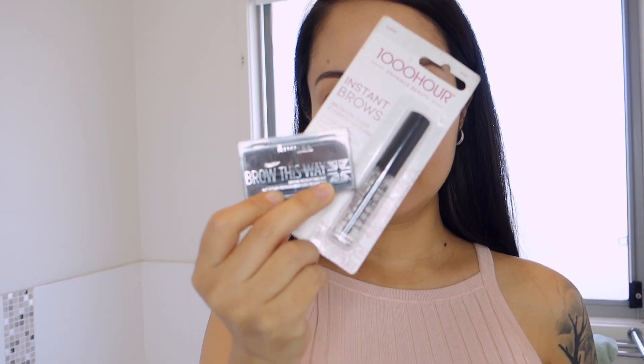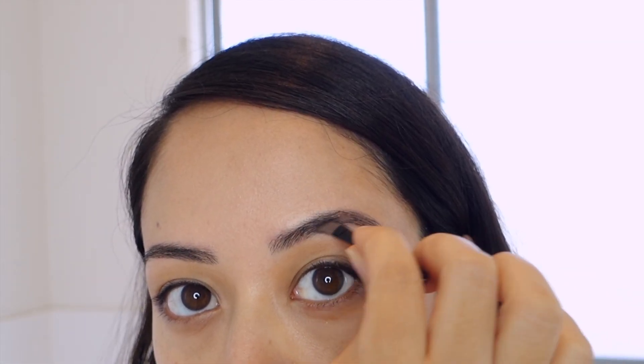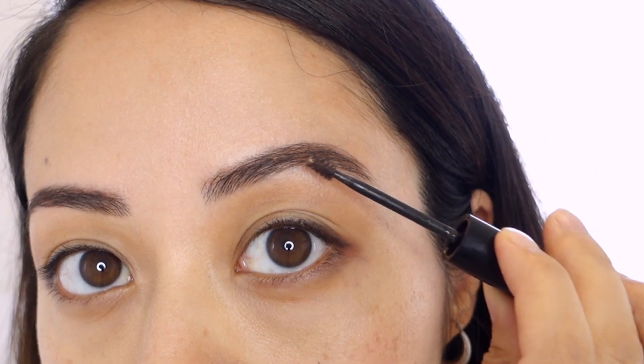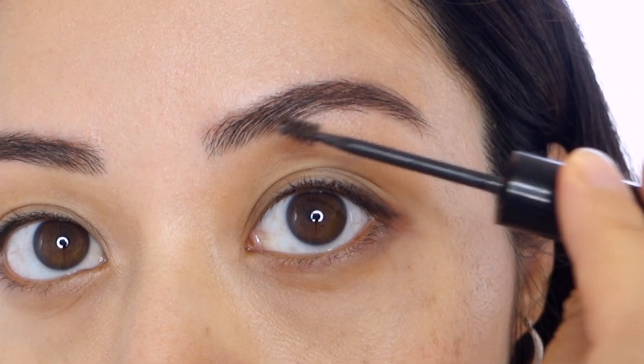I'll be using the Rumour London Brow This Way and the Thousand Hour brow gel. I'll start with adding the brow pomade or cream side and then using the powder, then brush through the brows with the brow gel, which helps make the makeup look more natural, clean, and soft.